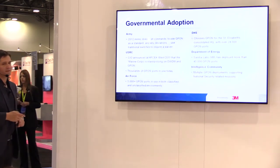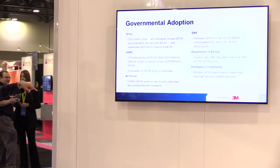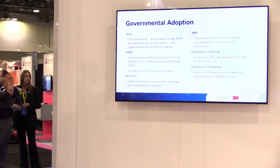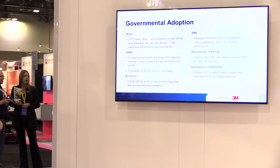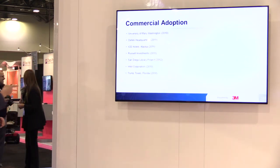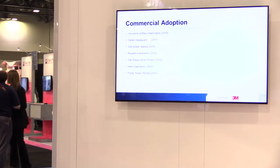These are the government and governmental agencies that have adopted POL: the Army, Marine Corps, Air Force, Department of Human Services, Department of Energy, and the Intelligence Community. There is a mandate requiring POL network installation going forward as of 2014 — because it is more secure, more energy efficient, and less costly. On the commercial side: University of Washington, Deltec, San Diego Library, Intel, and Trump Tower.